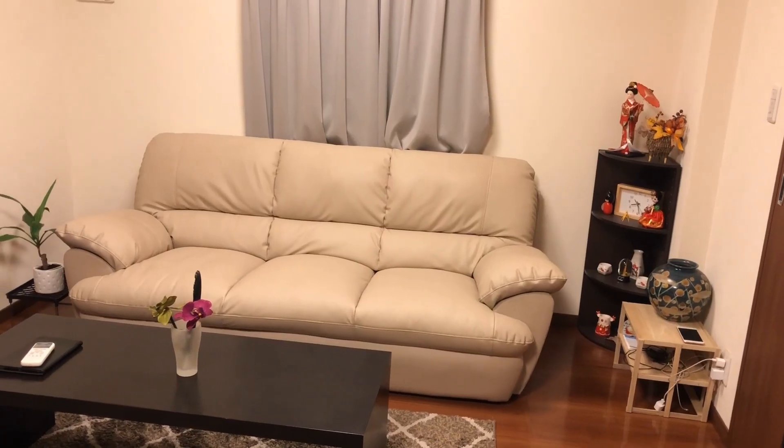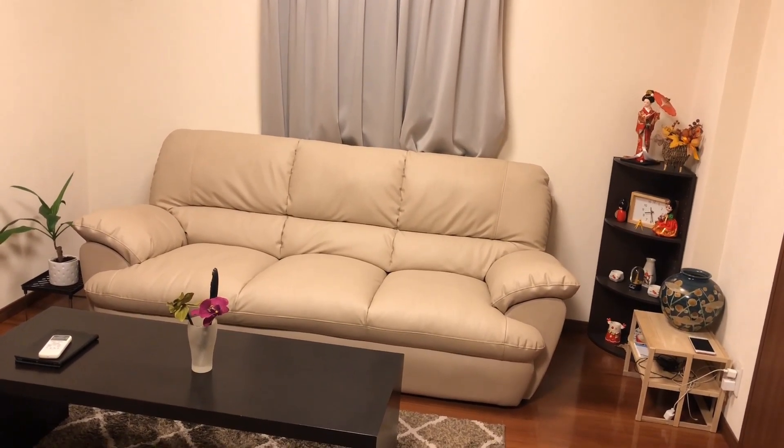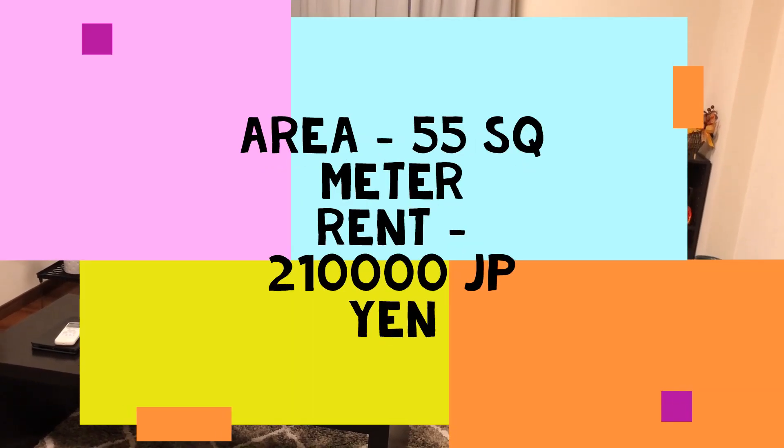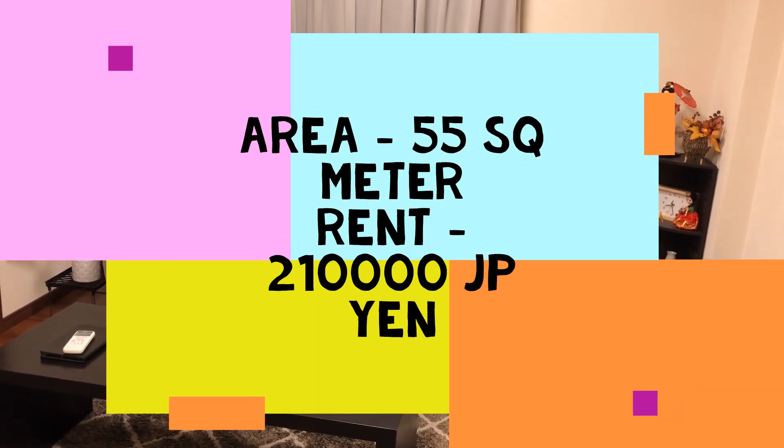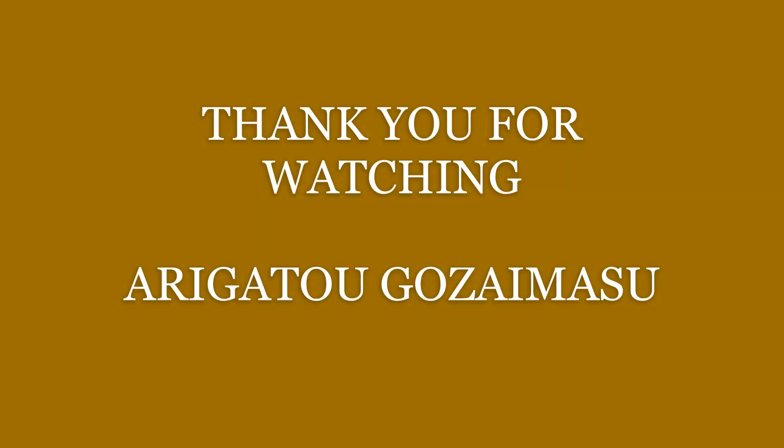Friends, did you like my apartment? The apartment is 55 square meters and the rent of this apartment is 2 lakhs — 10,000 yen per month. Thank you.